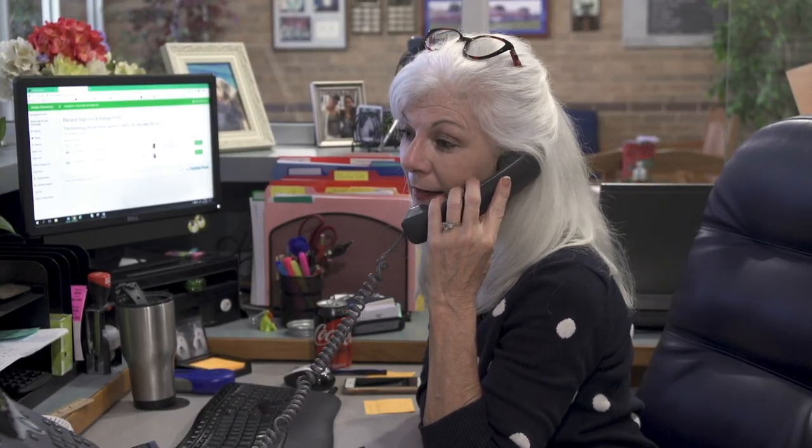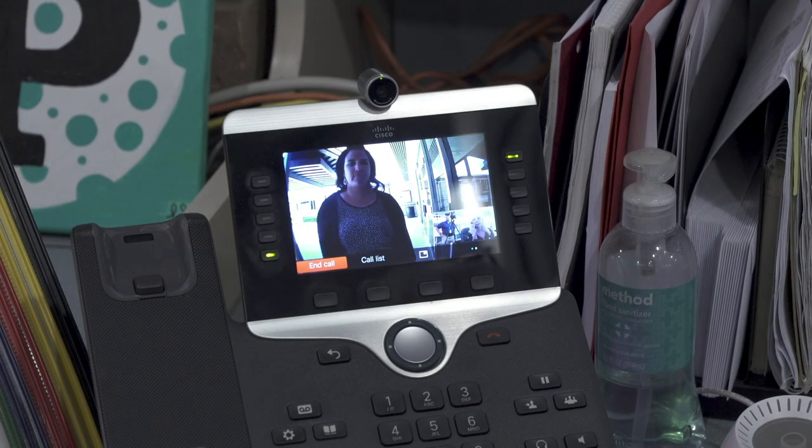Good afternoon, how can I help you? There's a camera and speaker located on the system, which allows front office personnel to see and talk to the visitor. Alright, do you have your ID with you, ma'am?